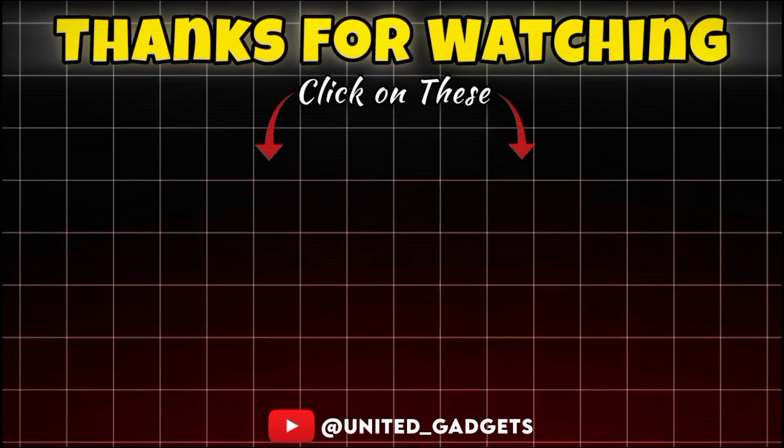That's enough for today. Share your thoughts and comments about this video. Let's meet in the next video. Be happy and stay safe.